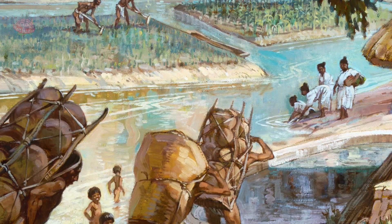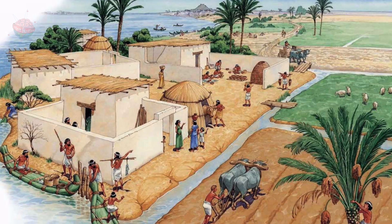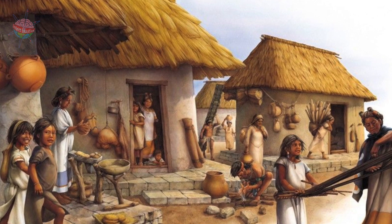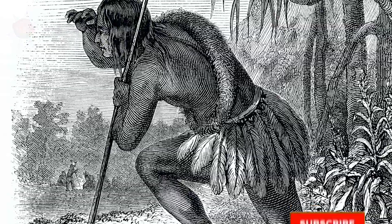Most farmers had their own fields where they grew crops such as maize, beans, chile, and squash. Extra food was stored in local warehouses. The farmer's wife took surplus crops to the market to trade for other goods. Some of the surplus was given to the poor.